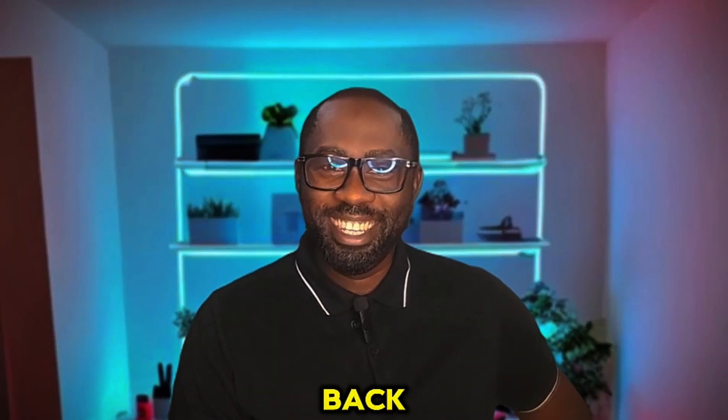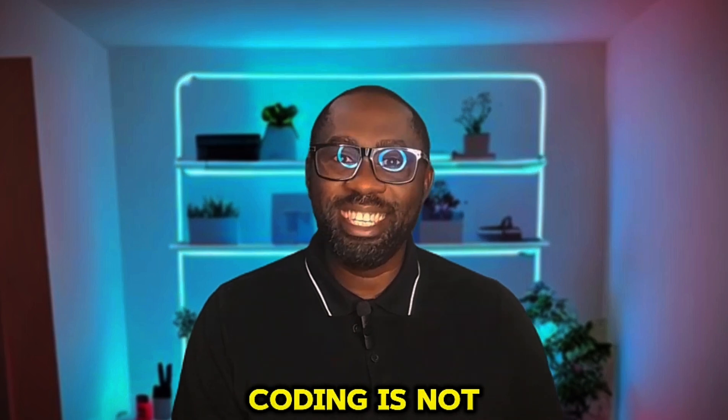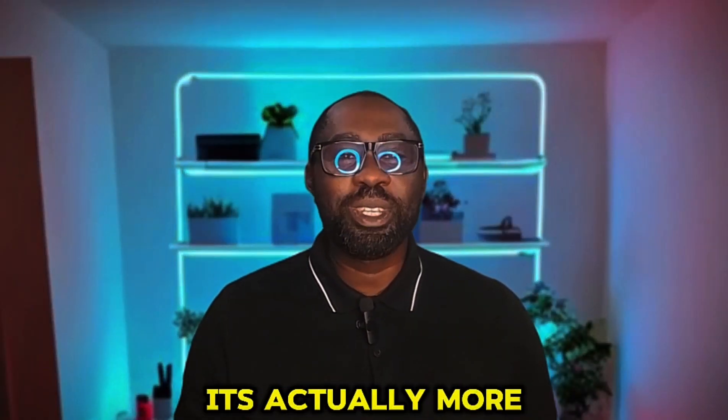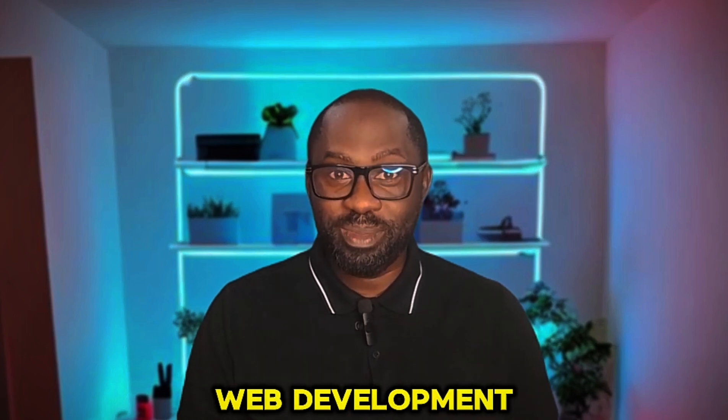Hey everyone, welcome back. Today, I want to let you in on a little secret: coding is not that hard. You heard me right. Coding is actually more straightforward than you'd think, especially if you're just starting into web development.